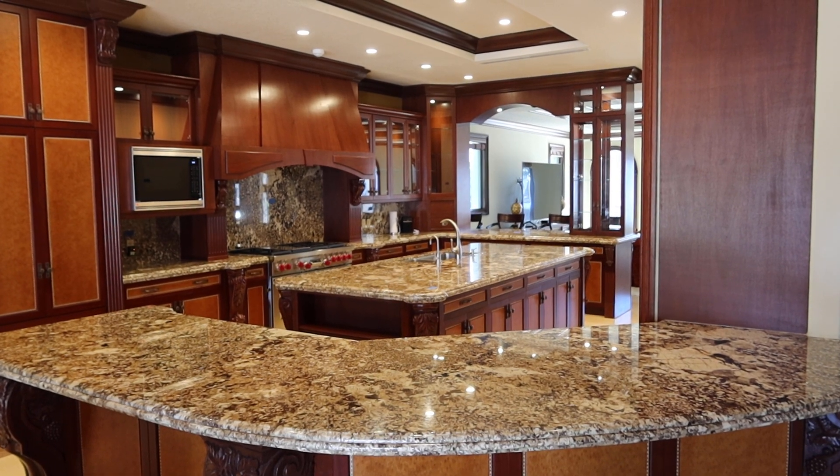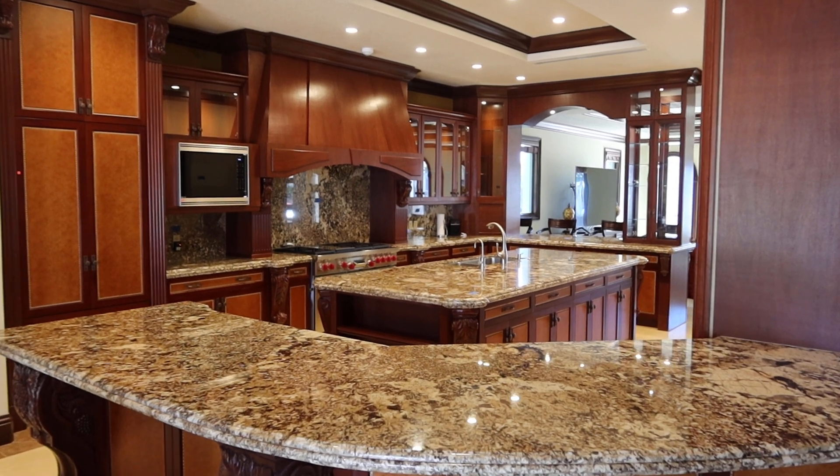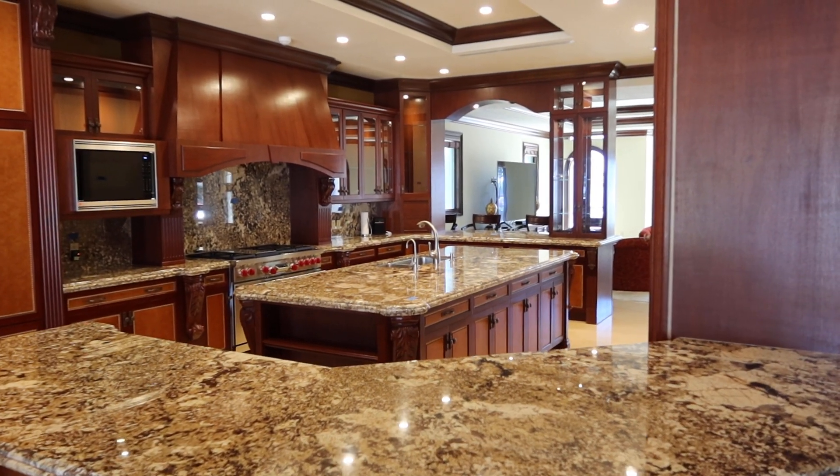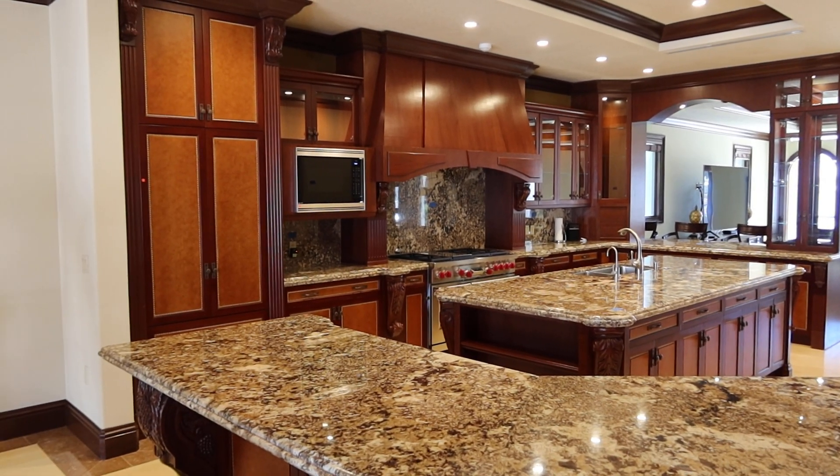Ladies and gentlemen, take a look at this beautiful, stunning gourmet kitchen. Out of all the homes we've ever done, this is definitely one of the top ten — and we've done close to 500 homes.